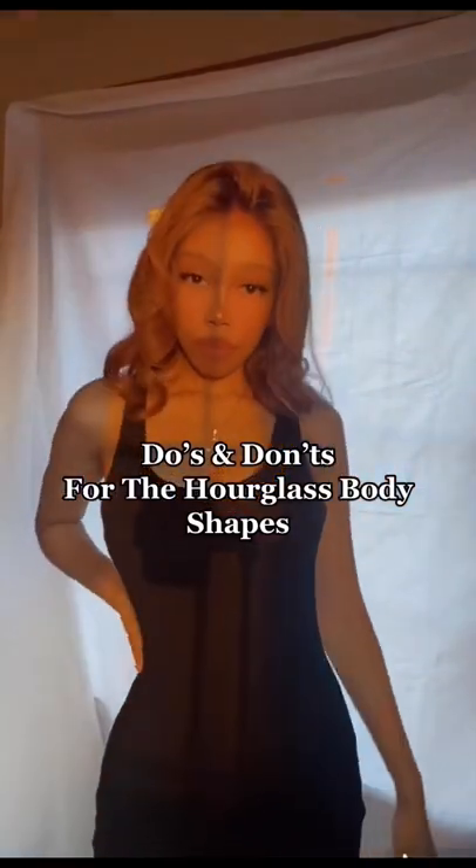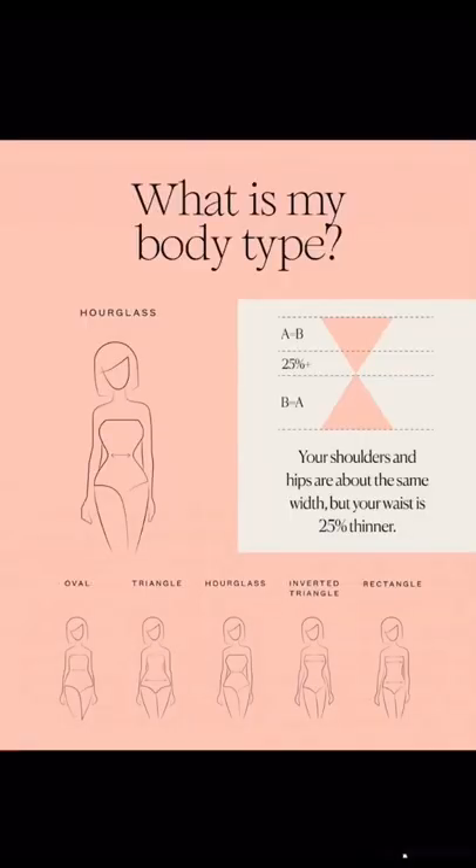Do's and don'ts for the hourglass body shape. You have wide hips and bust with a narrow waist.